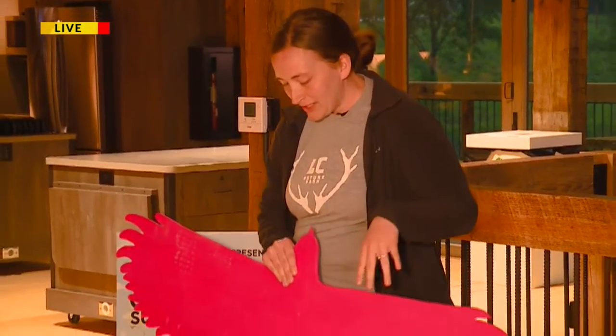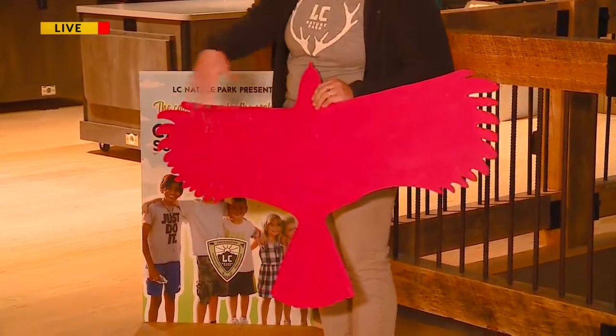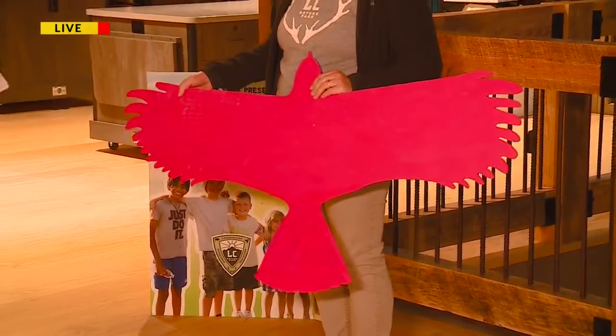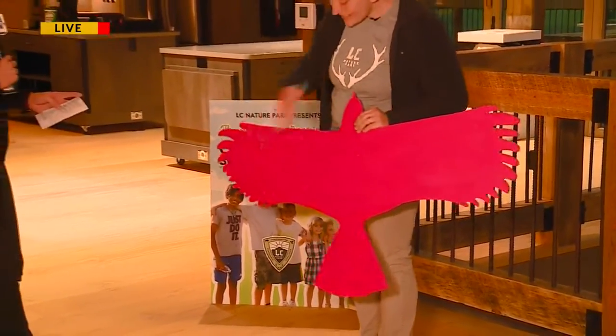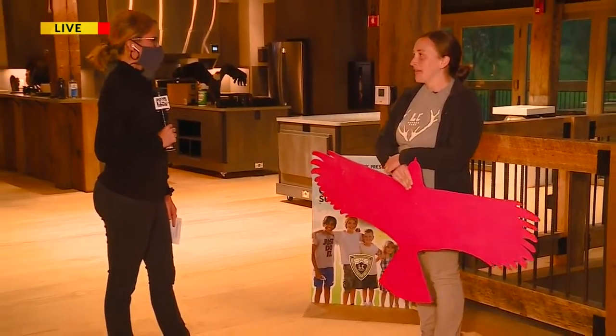So every morning they'll kind of start with an activity. The younger kids start with some nature-themed yoga, and some of the older kids may play a little game, like a 20 questions game. And then we usually will always do a craft every day. We like those hands-on activities so they can really interact and learn a little bit more. One day we are going to learn about birds, and this is a red-tailed hawk, so kids can compare their wingspan to the wingspan of the hawk.